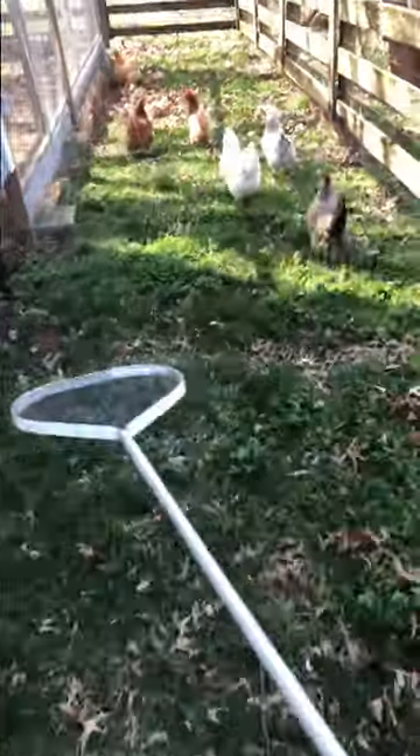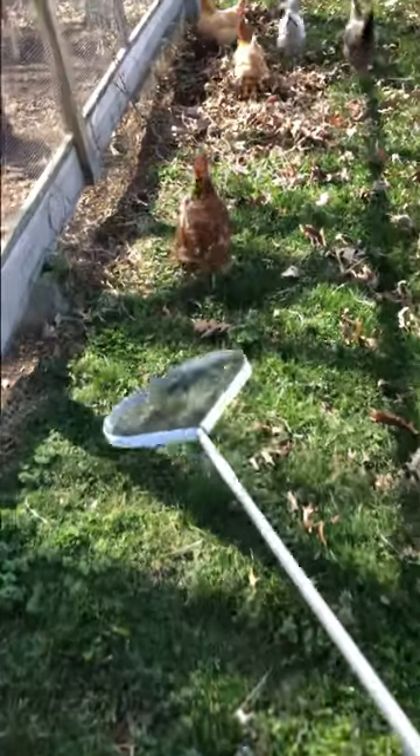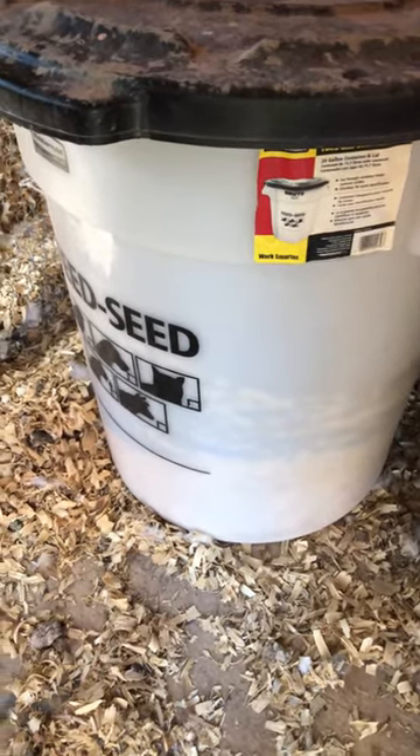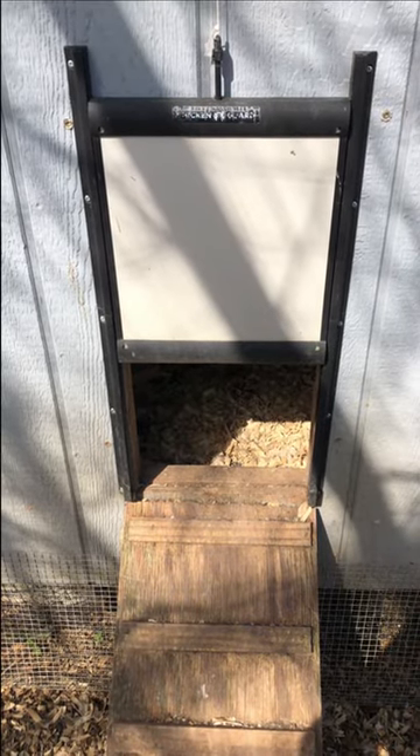A chicken herding stick so you can herd them where you want them. Rodent proof barrels to store your feed in. Automatic chicken doors.